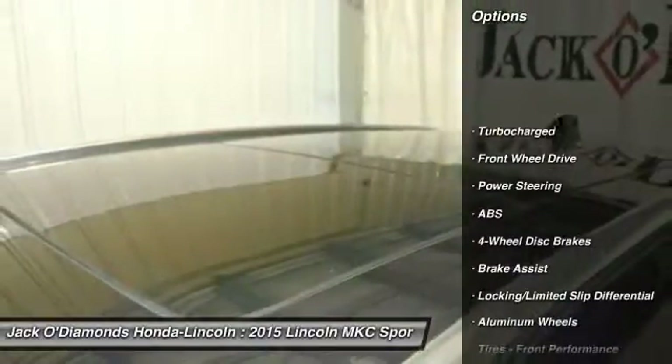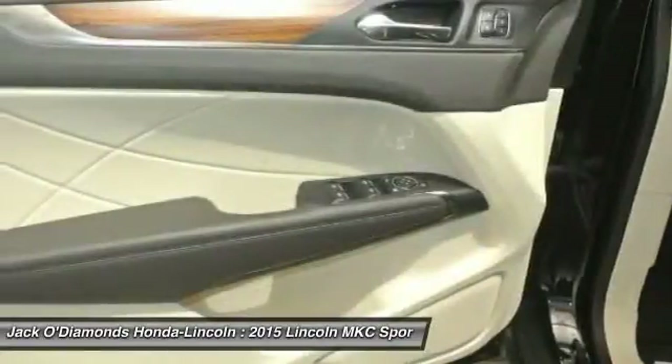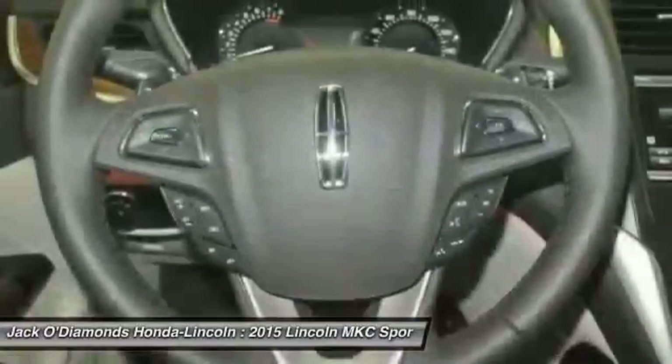Stability control. Traction control. Remote engine start. Anti-lock braking system. Steering wheel audio controls. Keyless entry. Backup camera. Bluetooth. Leather wrapped steering wheel. Power steering.